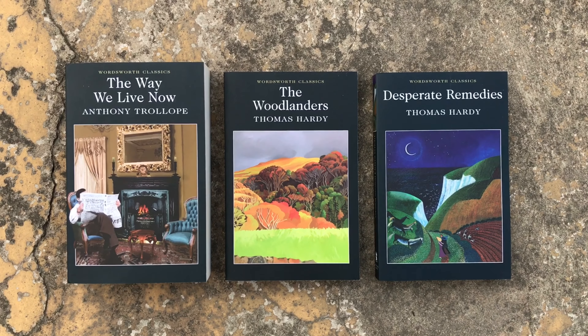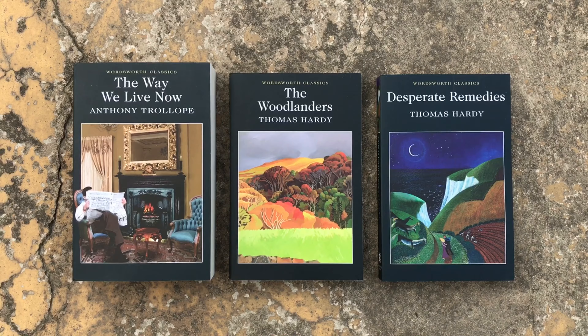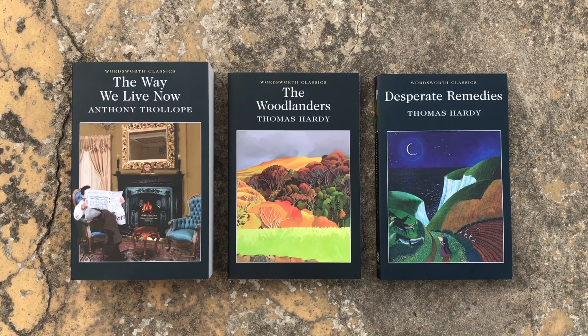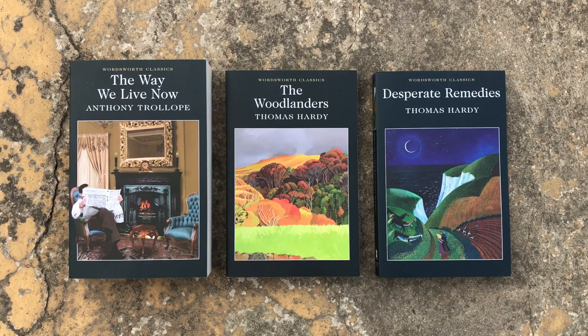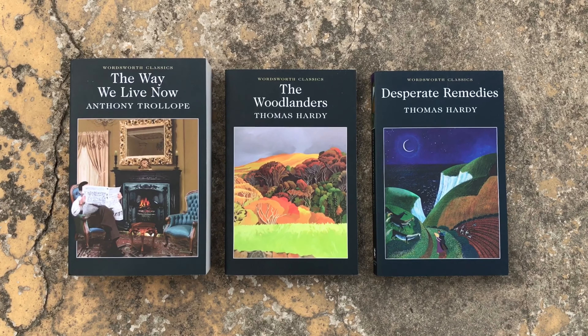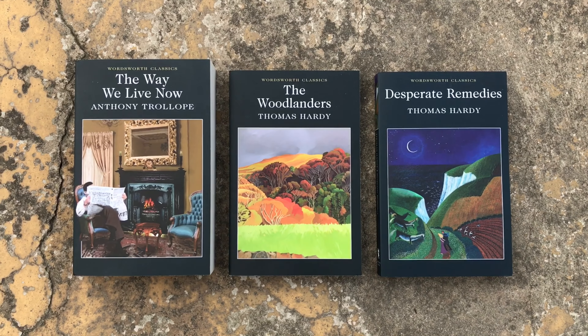So that's it, guys! These are the three Wordsworth Classics I received in the mail today and I could not wait to share them with you. I hope you enjoyed this video, and if you have read any of these books please let me know down in the comments what you think. I'll see you all in my next video very soon. Bye!